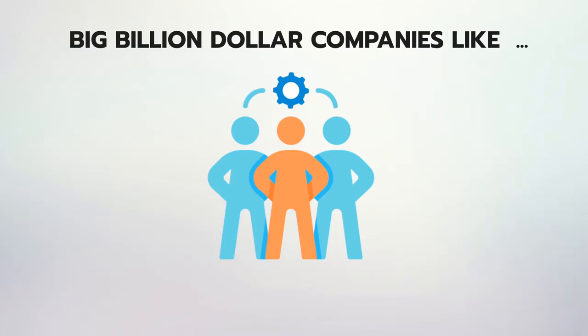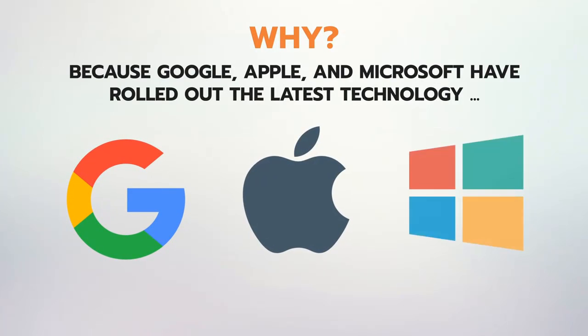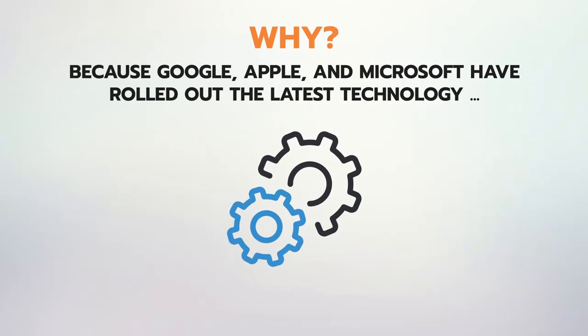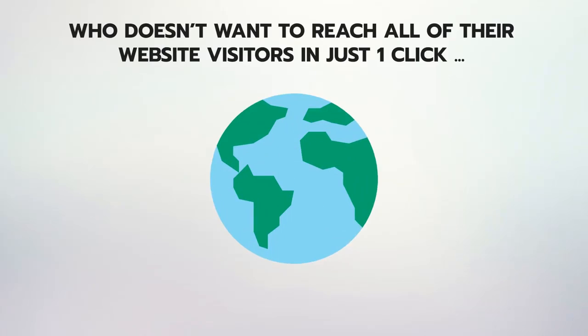Big billion-dollar companies like Uber, AliExpress, Trivago, Pinterest, Instagram and hundreds of others have shifted focus to making progressive apps instead of a mobile site or mobile apps. Why? Because Google, Apple and Microsoft have rolled out the latest technology that allows you to send push notification messages to almost every website visitor right inside their smartphone in one click — only if you have a progressive app of your site.